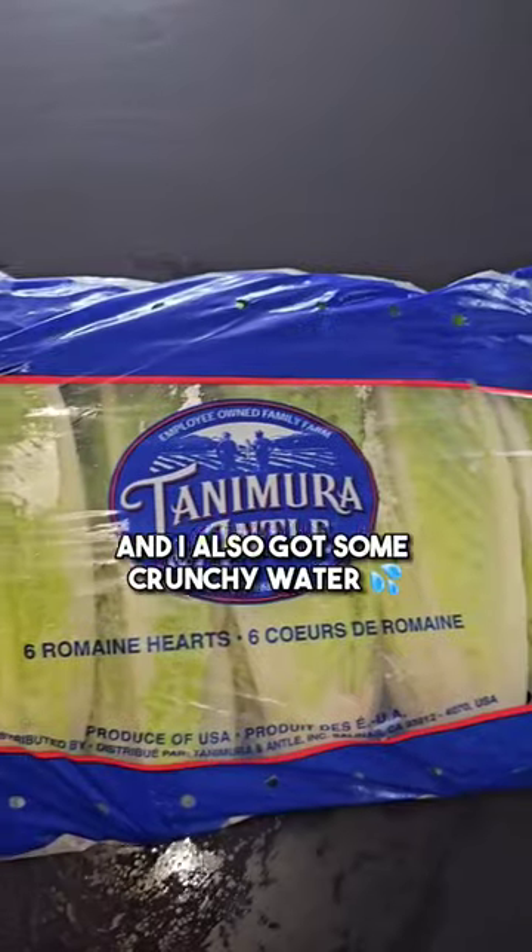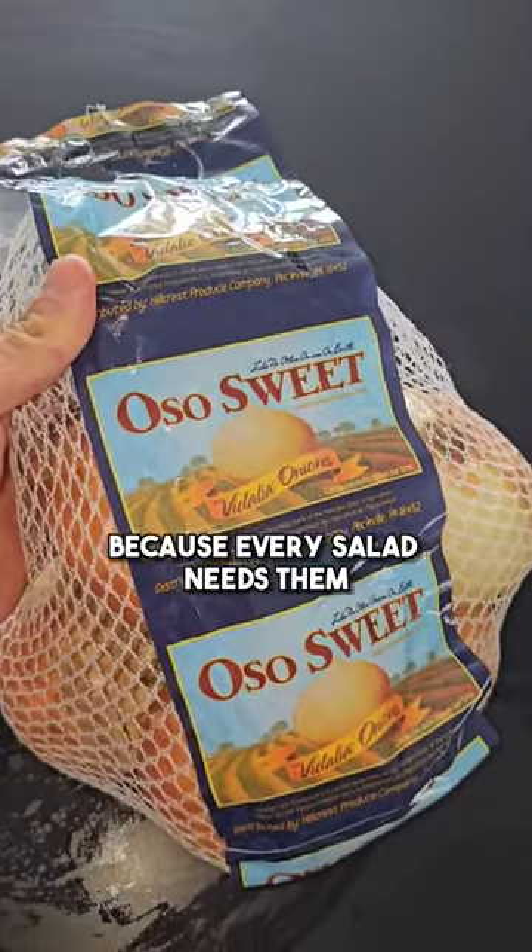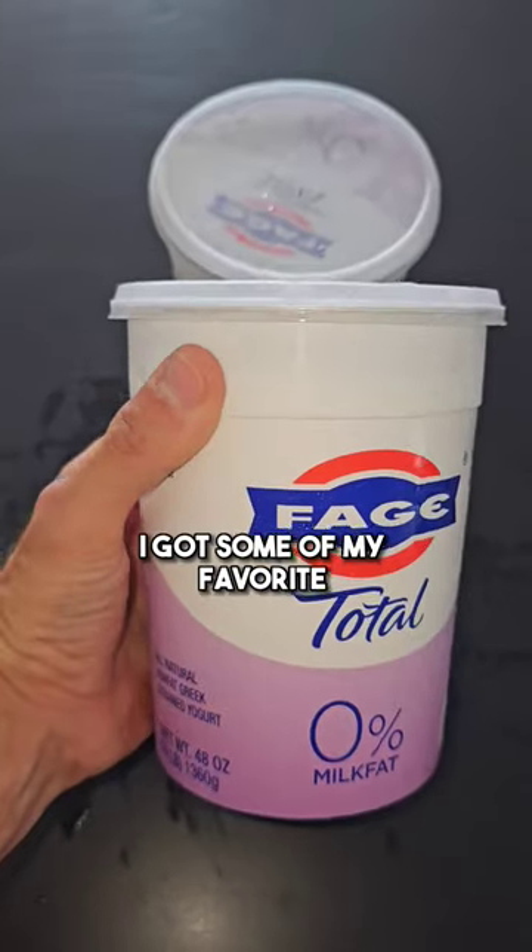These Mediterranean salad kits are amazing, and I also got some crunchy romaine to make the salads a bit bigger. Sweet onions because every salad needs them, and the sparkling water is super underrated.